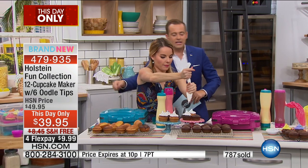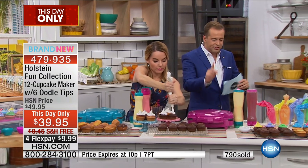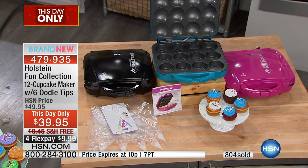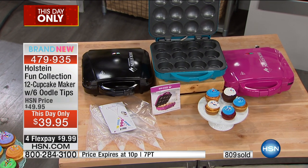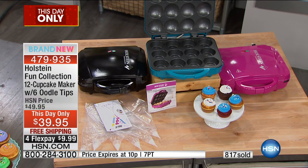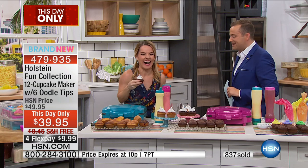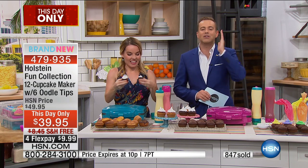Teal is nearly gone. Magenta — I have about a hundred left before it's completely sold out. Free shipping, flexible payments. The best time ever to buy it is right now. I hope you have a nice Fourth of July and I'm going to eat this cupcake to celebrate right now. Thanks to the team at Holstein.